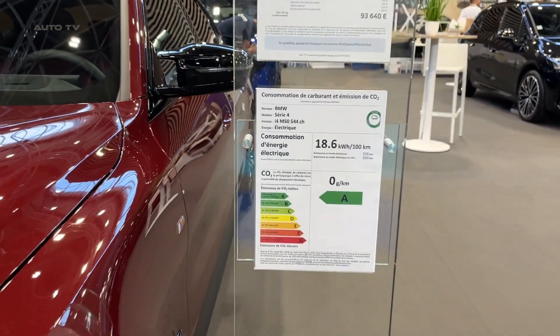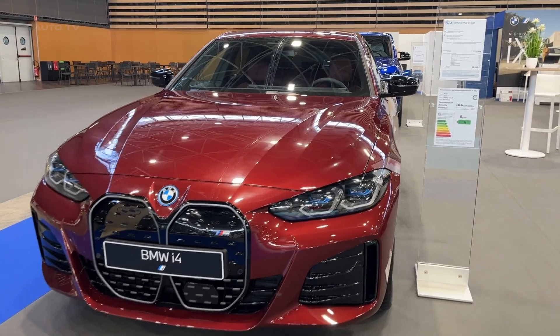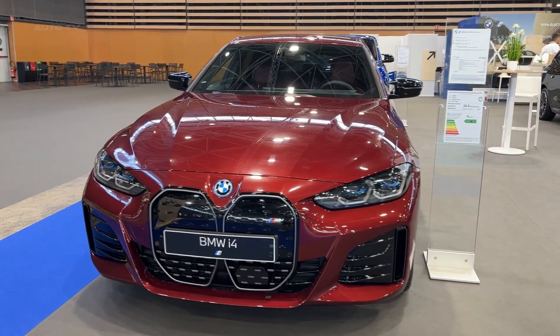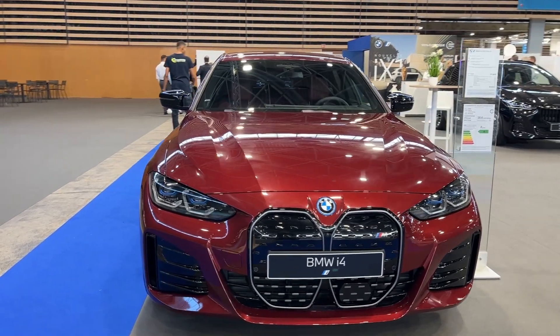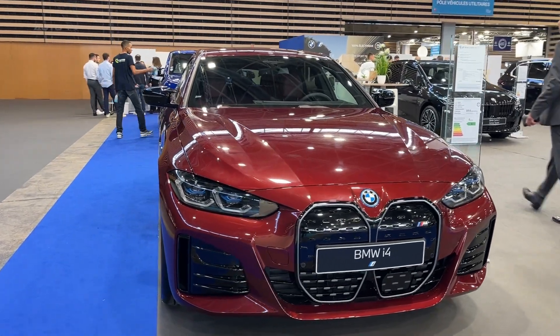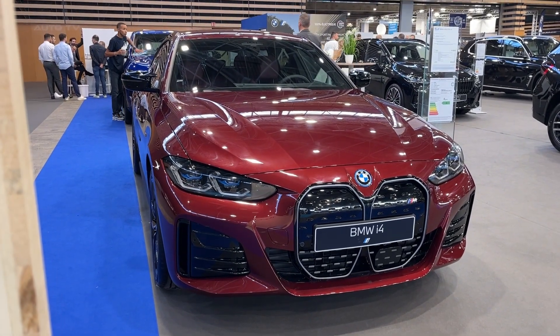The BMW i4 M50 is a remarkable blend of performance, luxury, and electric efficiency, reflecting BMW's continual evolution in the automotive landscape. The model holds a promising position in the electric vehicle market, showcasing what's possible when traditional automotive engineering meets modern electric technology.